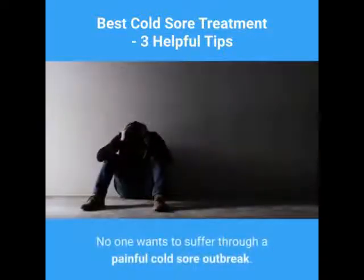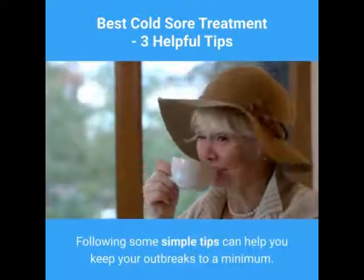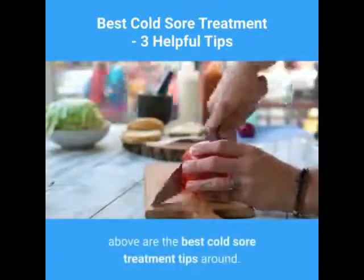No one wants to suffer through a painful cold sore outbreak. Following some simple tips can help you keep your outbreaks to a minimum. If you still end up with an outbreak, the tips above are the best cold sore treatment tips around.